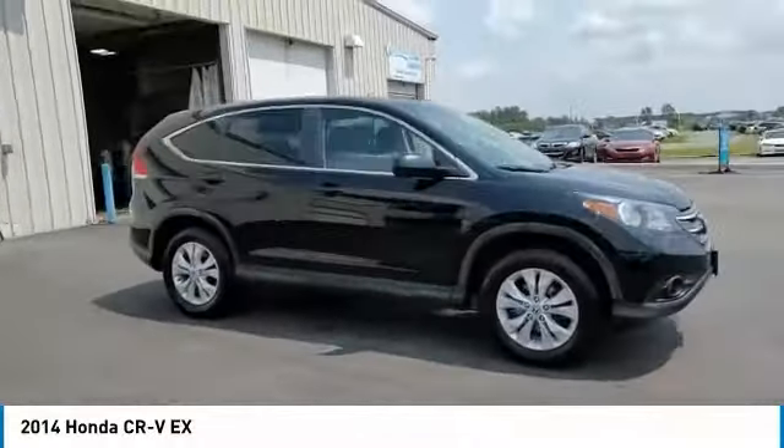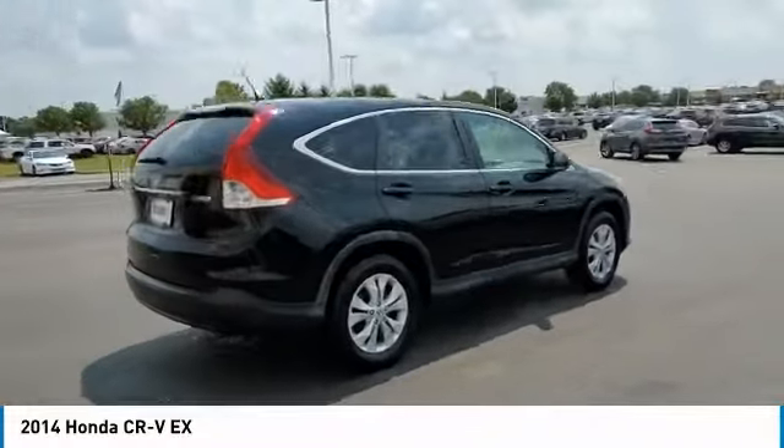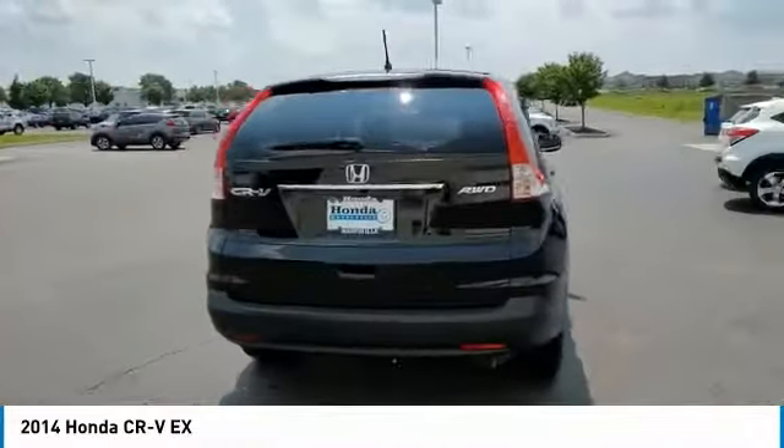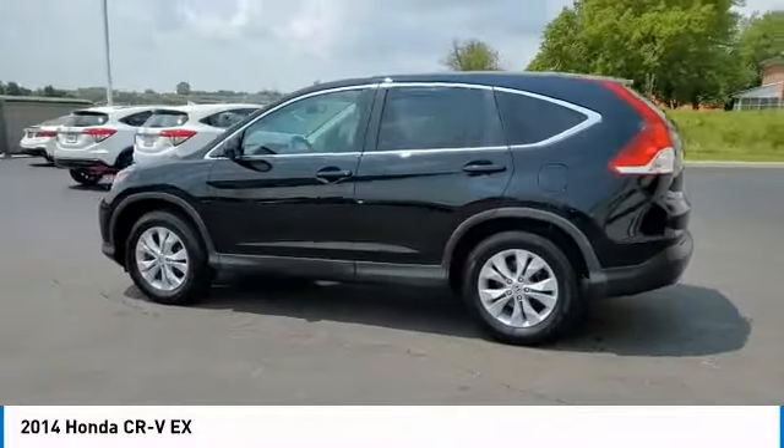Make a great choice today with the 2014 CR-V — a top recommended vehicle because of its car-like driving manners, good value, cool technology, and comfy interior.